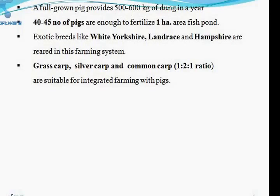In the fish-cum-pig farming system, a full-grown pig provides 500 to 600 kg of dung per year. Forty to 45 pigs are enough to fertilize one hectare of pond. Important breeds of pig include White Yorkshire, Landrace, and Hampshire, which can be reared on the bund of the pond. The excreta — dung and urine — are directly put into the water, or placed in a pan in one corner of the pond so that the manure dissolves slowly into the pond water.